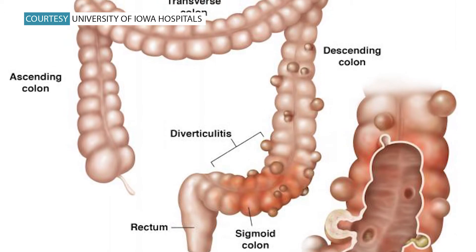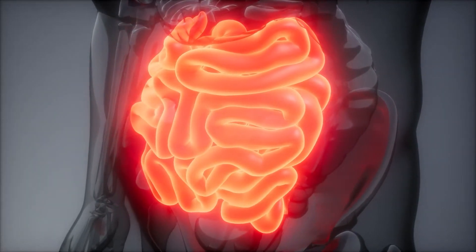Most often, these pockets or diverticula are discovered through a routine screening, such as a colonoscopy. So when you cross from diverticulosis into diverticulitis — the 'itis' family — now you've got a fire. Now you've got one of those pockets that's become very inflamed and super irritated.